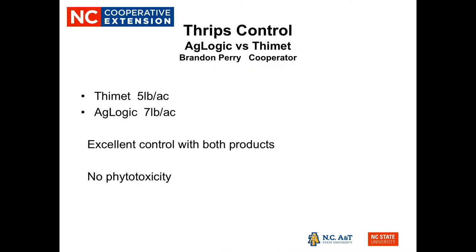Thrip control was another area we examined, using a strip trial comparing Thimet and AgLogic. Every other set of full rows was treated with Thimet and then AgLogic — Thimet at the five-pound rate and AgLogic at the seven-pound rate. Both gave excellent control, even though it was extremely dry in early to mid-May 2019. These granular in-furrow materials performed well for thrip control, and we had no phytotoxicity issues. We were very pleased with both materials.